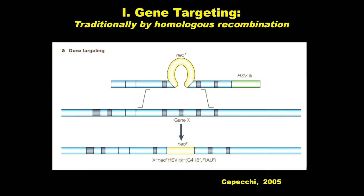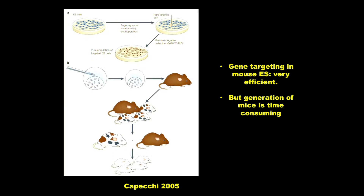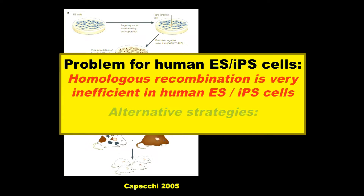Gene targeting traditionally is done by homologous recombination. In mice you can generate your clones, inject them into a blastocyst, make a chimera, and breed for germline transmission — if things work well it's a year, most often two years. The problem with human ES cells and iPS cells is it just doesn't work or isn't efficient enough. Alternative strategies were first zinc fingers, then TALENs, and now finally CRISPR-Cas.